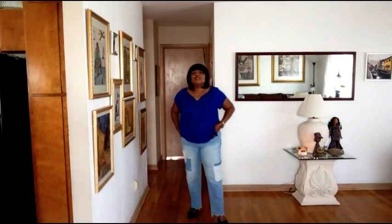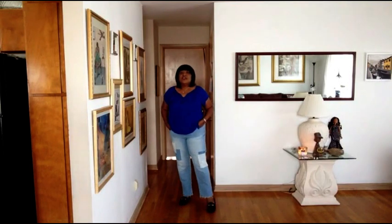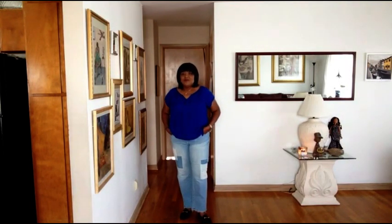This is my first outfit — an Apartment 9 top with a pair of Chico's jeans, size 2, and just a pair of brown loafers. Just a casual outfit.